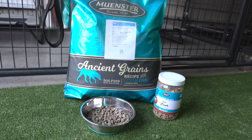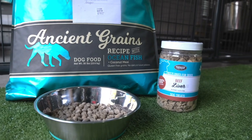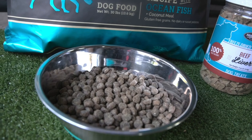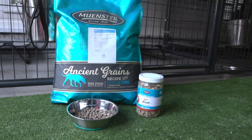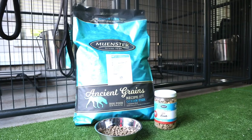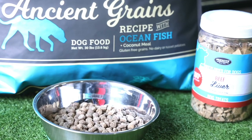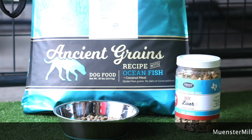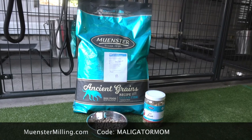And number two — everybody wants to know what do you feed your dogs? Well, this is it. I feed my dogs Munster Milling. This is a customizable kibble so you can go onto their website and select additives that they will mix fresh into your bag. It's absolutely phenomenal. I add things like bacon fat, salmon oil, probiotic, and freeze dried elk. Use my code Malligator Mom and you will save 55% off your first custom bag.